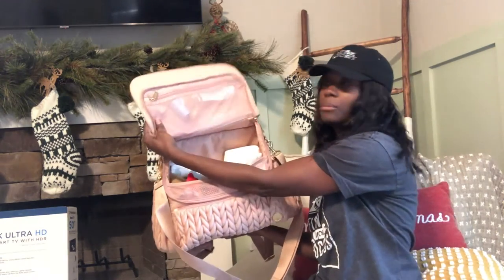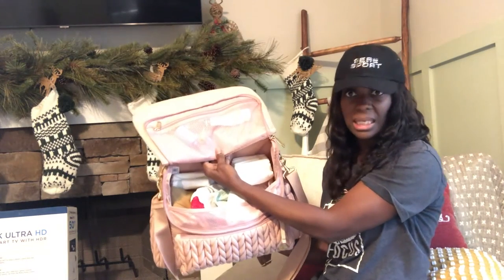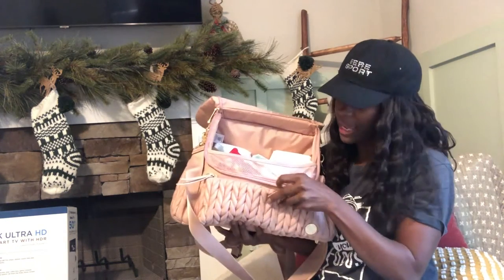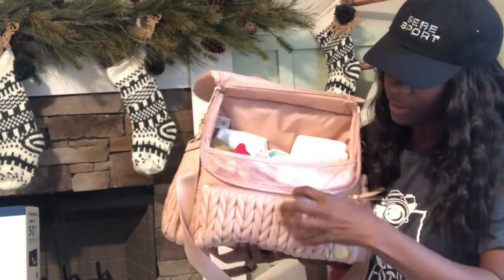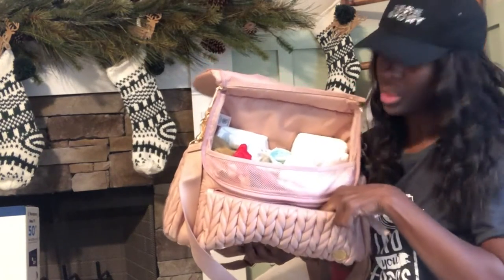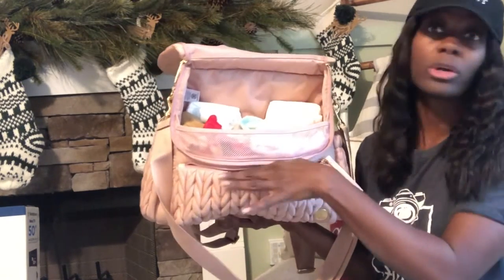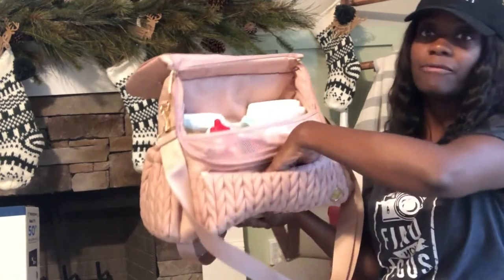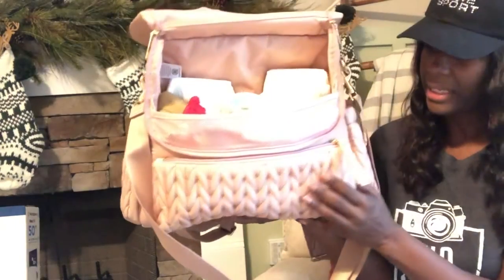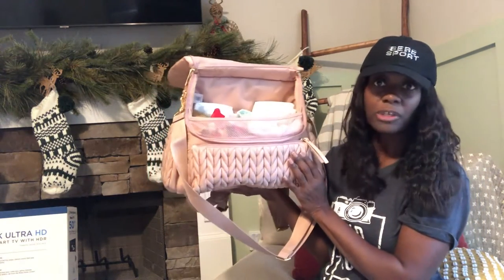Everything is inside this bag so neatly, and I like how practical it is — you can actually see everything and it's laid out where you don't have to dig and search. I hate diaper bags that are so big with so many compartments you can't feel or see what's in them. When you have a baby, you want everything to be very quick. Especially with a fussy baby during a diaper change — you really want to get to everything fast.